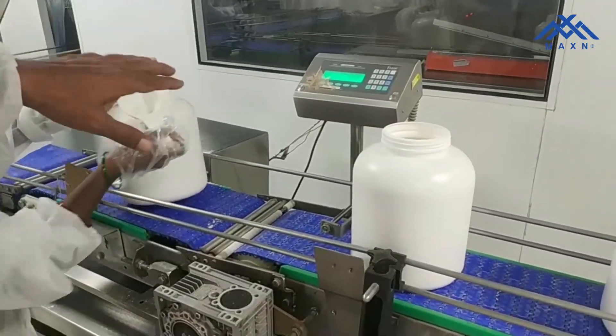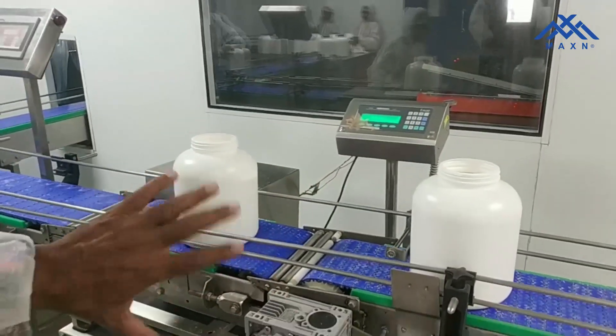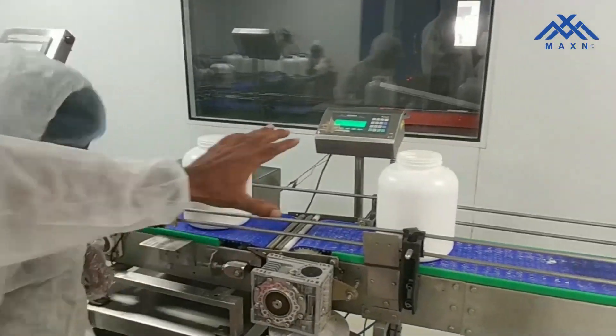From here, we check the weight. Every bottle is rechecked — we weigh it so we don't have any underweight products going into the market.